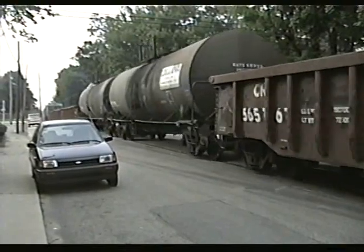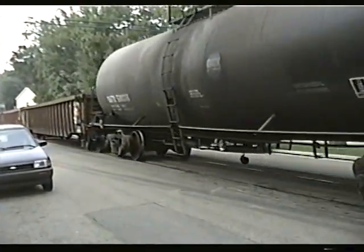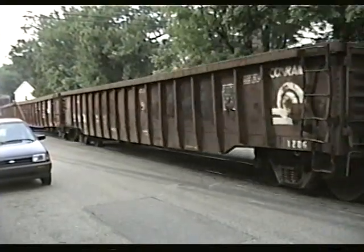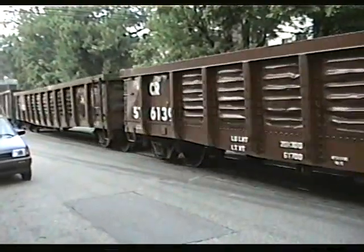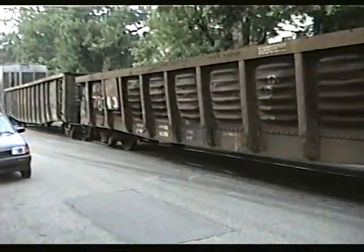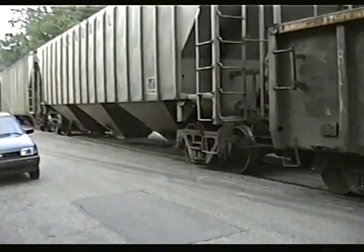In 2019, when I'm doing this commentary, this track still exists. Of course, this is now Norfolk Southern. This is still a well-used mainline in 2019.